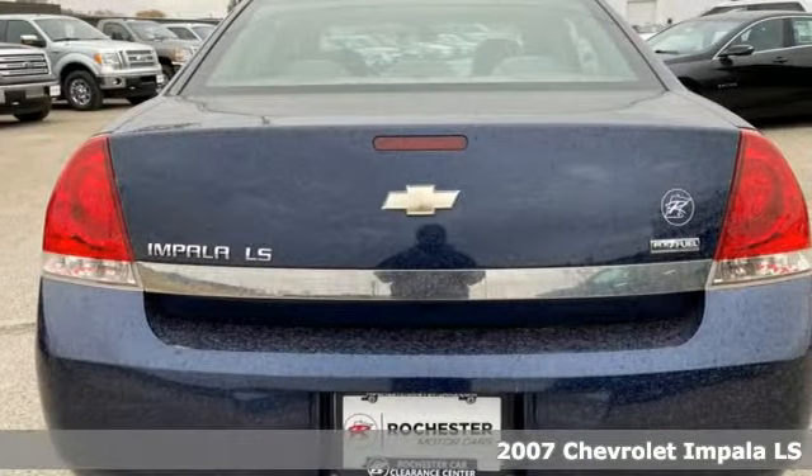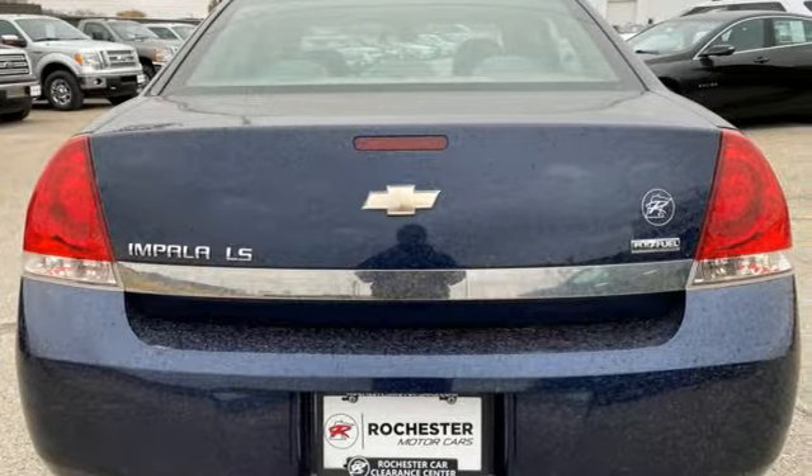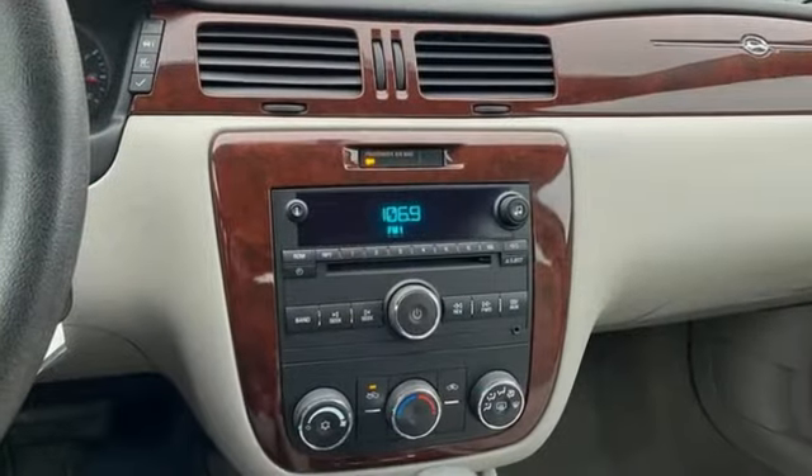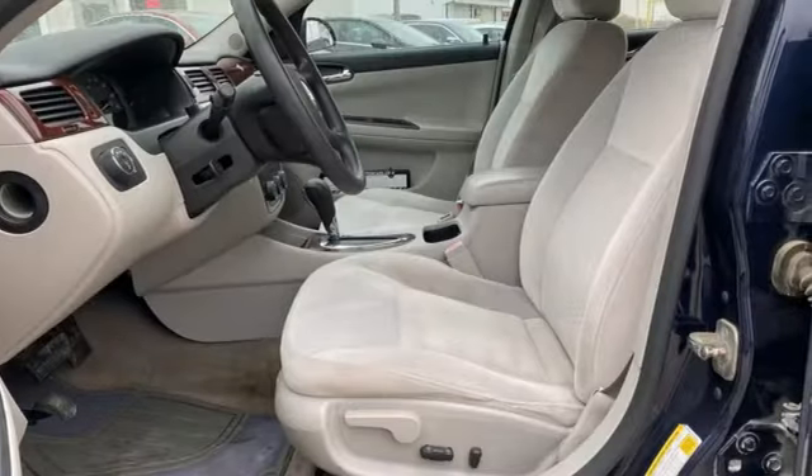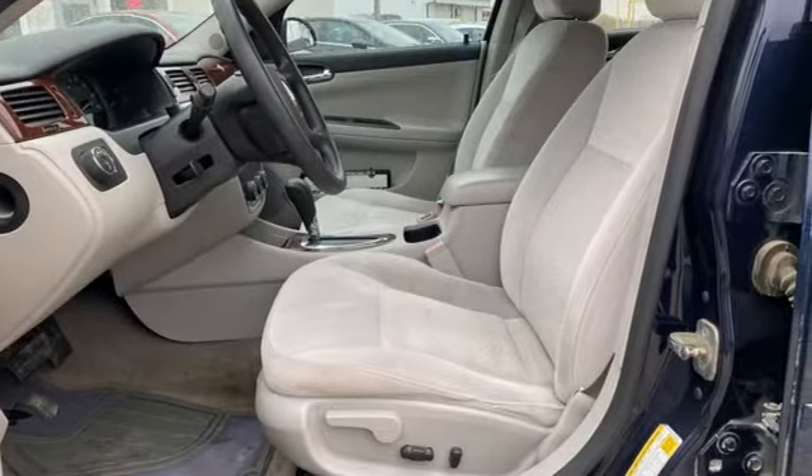It's equipped for all your driving needs and wants. Selective service internet access, manual tilting steering column, AM-FM stereo radio, automatic transmission, air conditioning.